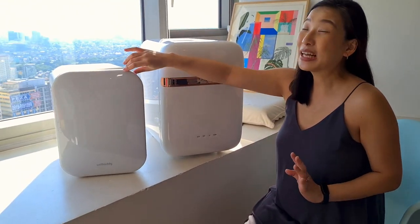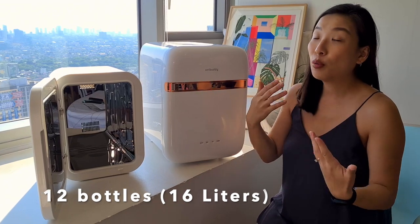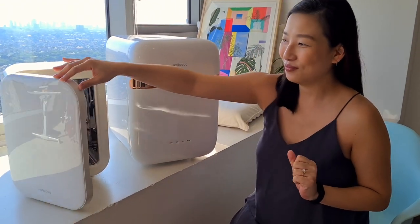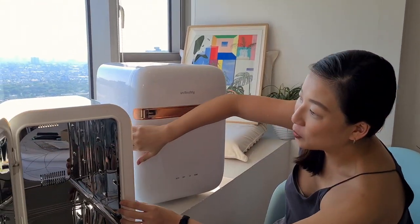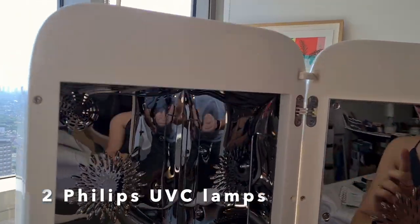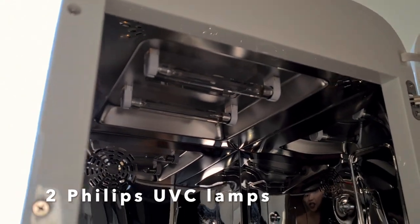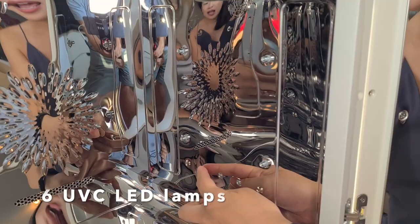As compared to the UVBuddy Duo 3.0, capacity niya is at 16 liters, which means you can fit around 12 feeding bottles or accessories. If you take a look inside both units, you will see two Philips LED lamps. But for UVBuddy Choice, dahil mas malaki siya, meron rin siyang kasamang anim na Philips UVC LED lamps.